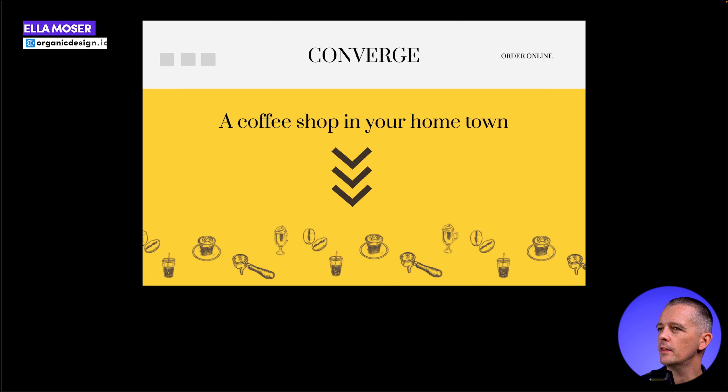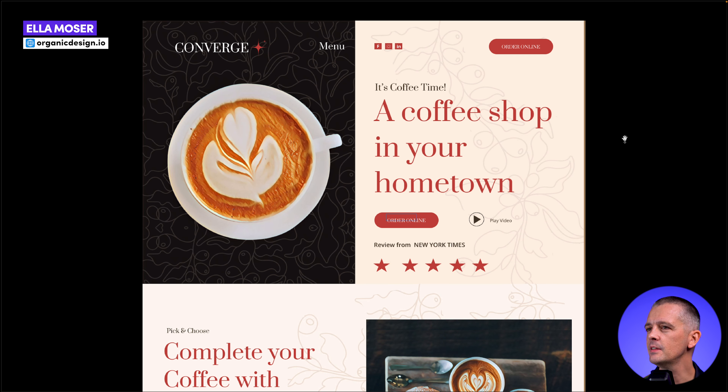Next up is Ella, who started with the coffee shop brief. The before doesn't really look like a website — the alignments are off, like the arrows not aligned to the center, and everything looks like random things thrown onto a page. But in the after, you can see definite progress. The relative type sizes are still a problem, and those massive stars aren't properly aligned. But what we can see is someone getting to grips with what a website is and how it should be laid out. Keep going and keep practicing, Ella.